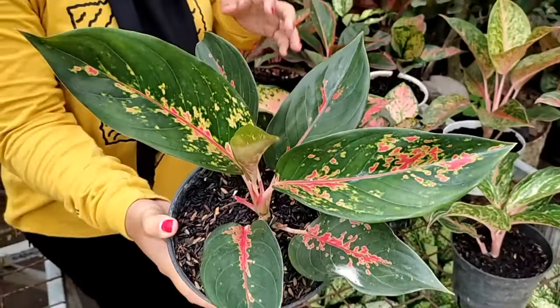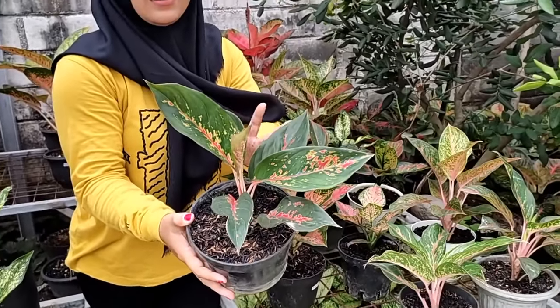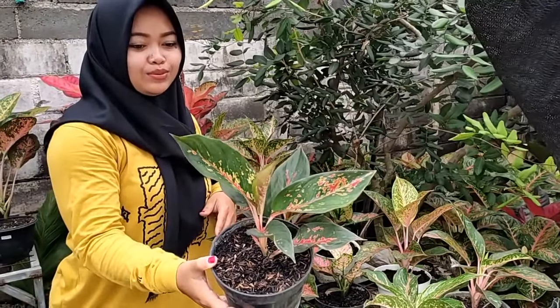Ini banyak banget, ini daunnya sudah banyak, ada 1, 2, 3, 6 daun. Yang ini saya kasih harga Rp 100.000.